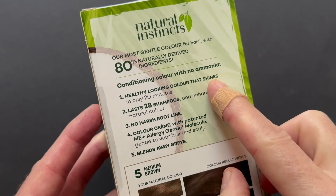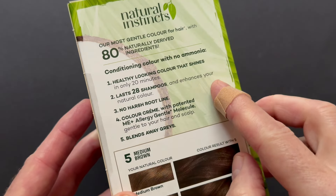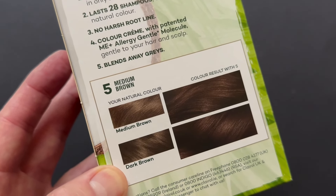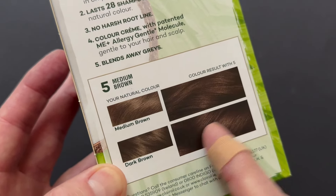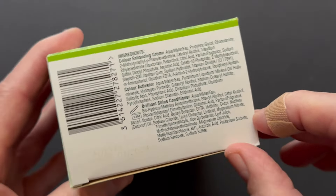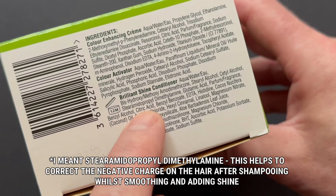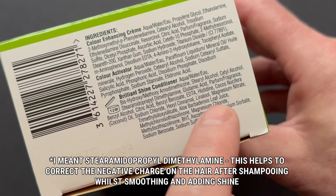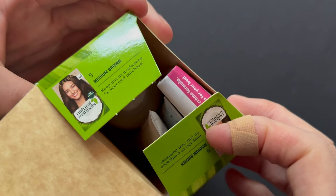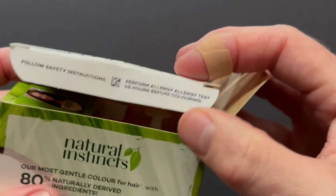Let's have a look at what else is on the label here: healthy looking colour that shines, in only 20 minutes, lasts 28 shampoos — remember, that's up to 28 depending on your hair type. No harsh root line — that's because this is a demi-permanent colour. And here are some examples of what you can expect at different levels of natural starting point. From my point of view as a hair professional, I think the packaging is great; it has all the information you need. They've got coconut oil and aloe vera, and on the bottom you have a full ingredients list for all three components. The Brilliant Shine Conditioner ingredients list has dimethicone, citric acid, and lots of other great things to make your hair shine brilliantly.